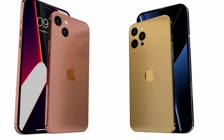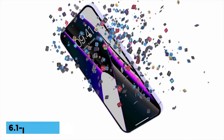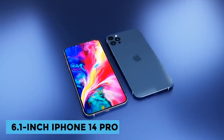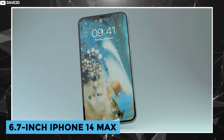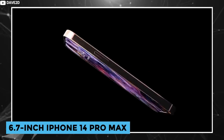We're expecting to see a 6.1-inch iPhone 14, a 6.1-inch iPhone 14 Pro, a 6.7-inch iPhone 14 Max, and a 6.7-inch iPhone 14 Pro Max.